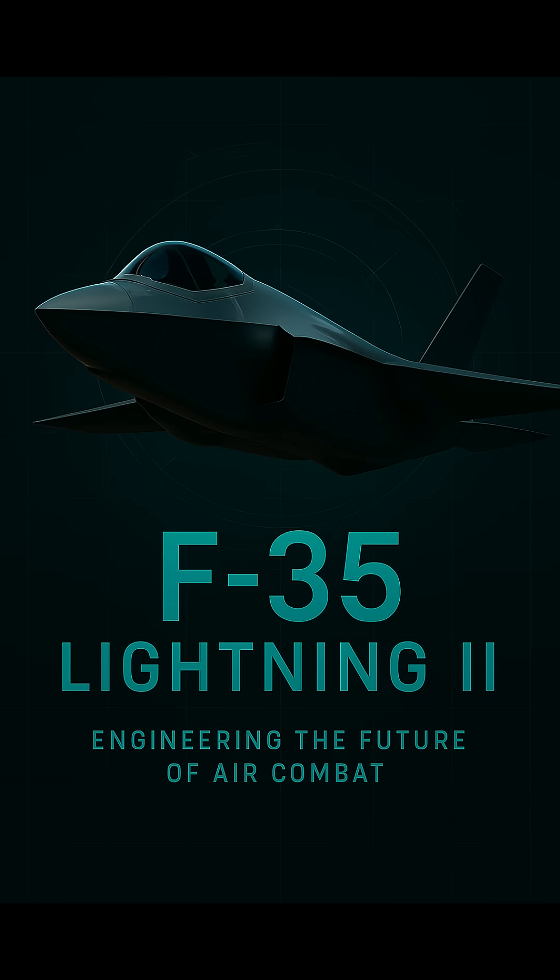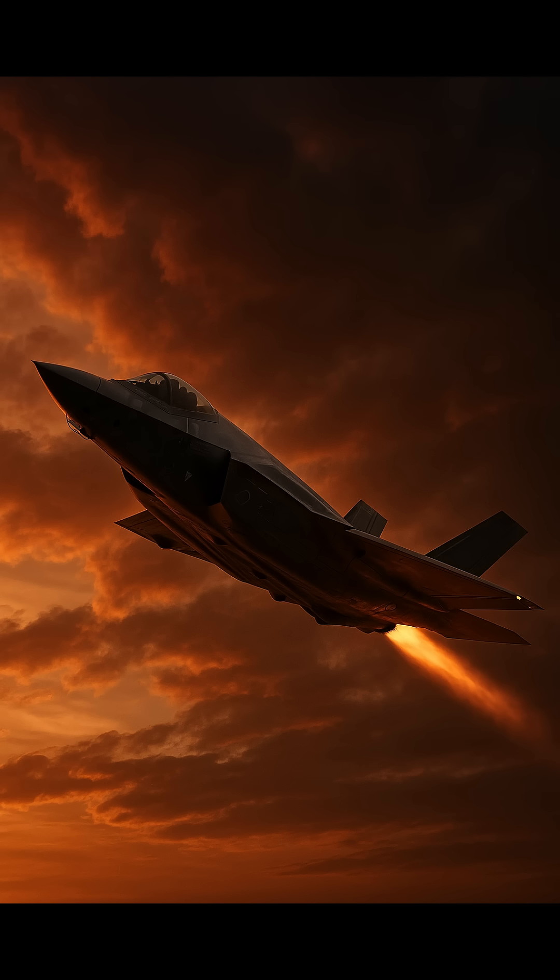In an era where technology determines victory, the F-35 Lightning stands as a beacon of modern aerial warfare — a synthesis of stealth, sensor integration, and raw power. Developed by Lockheed Martin, this fifth-generation aircraft represents a fusion of stealth, advanced avionics, and multi-role combat capability.